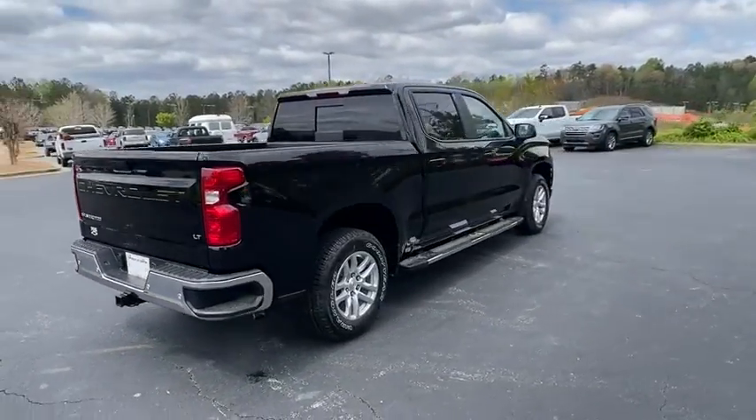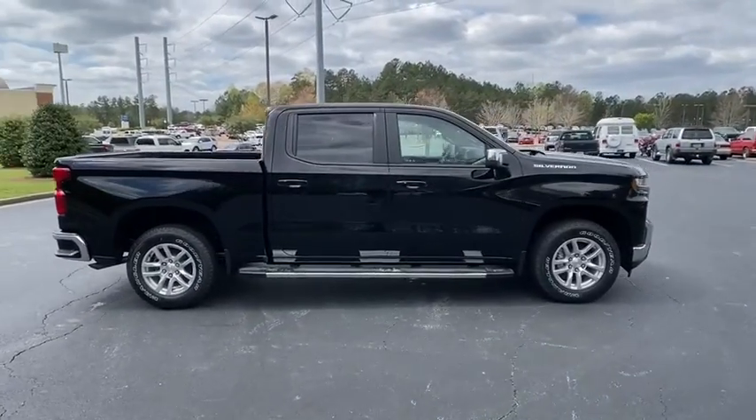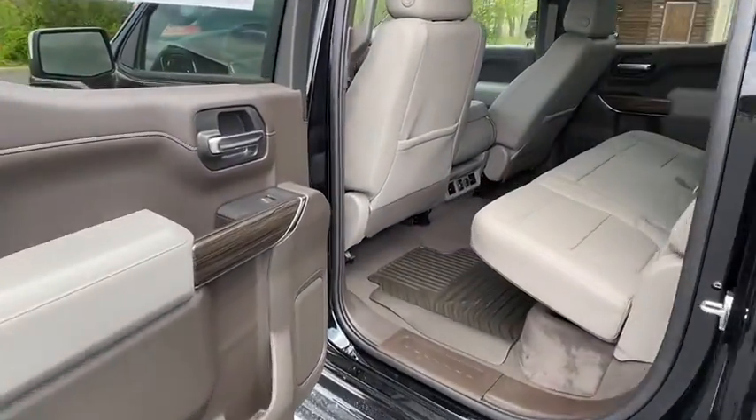Here are some of this vehicle's great options: remote engine start, universal garage door opener, heated steering wheel, and rear wheel drive. This beauty will even make your house keys jealous. Drive it today. Enjoy your day.